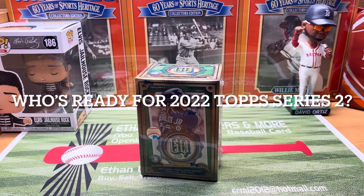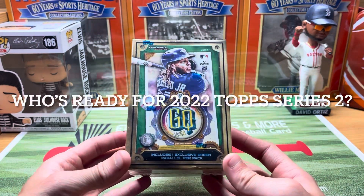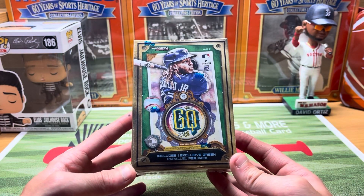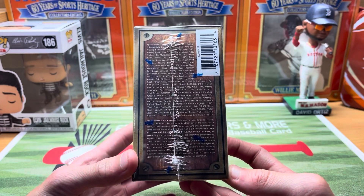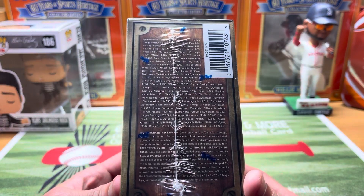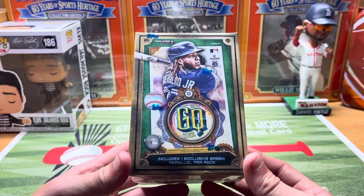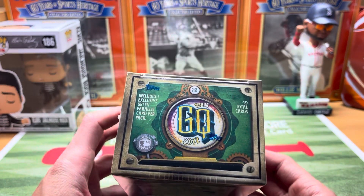Hey guys, Ethan Sports Cards and More back today with a brand new baseball card opening. Today we've got a new product in blaster form — the new 2022 Topps Gypsy Queen. Finally found a few blasters of these. They are $25 this year. There are the odds if you guys want to pause those, but excited to rip into a Gypsy Queen blaster. Of course we've all seen some hobby.